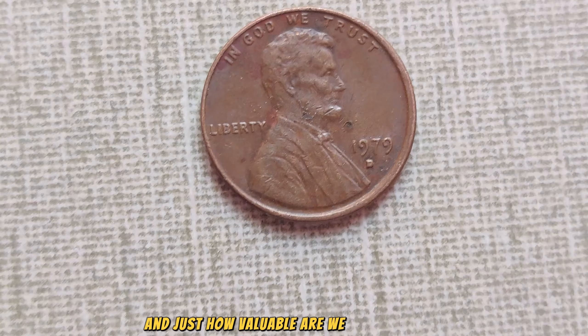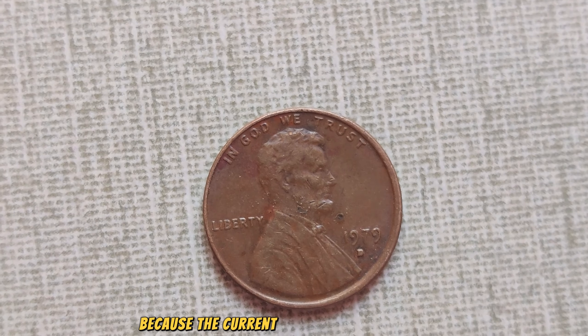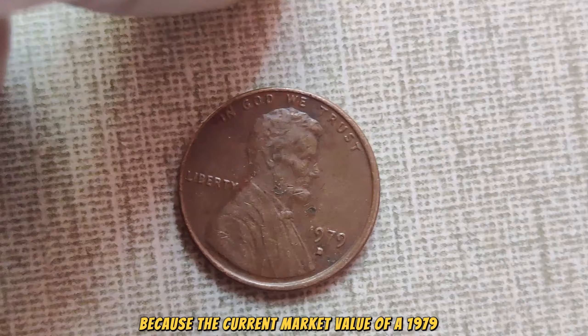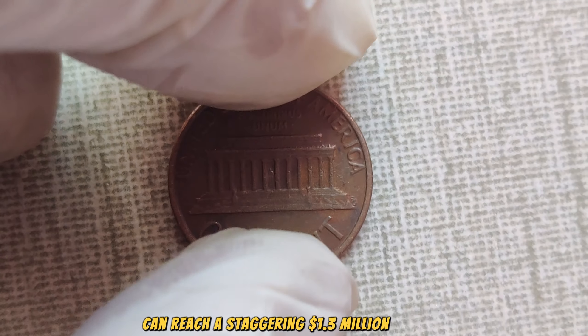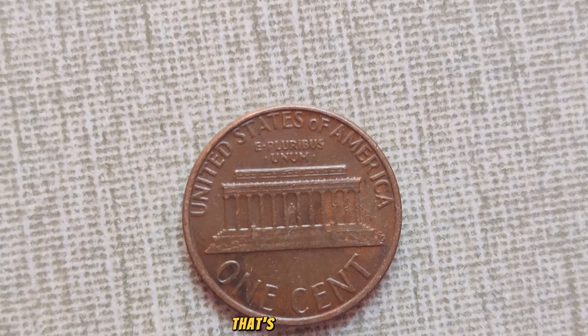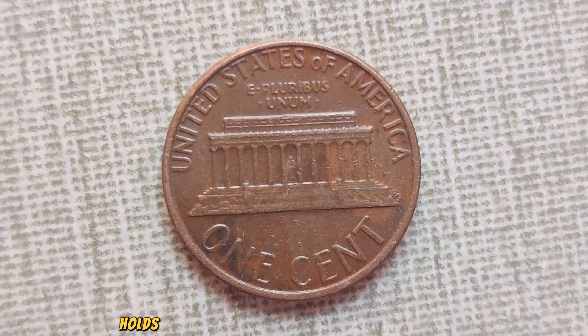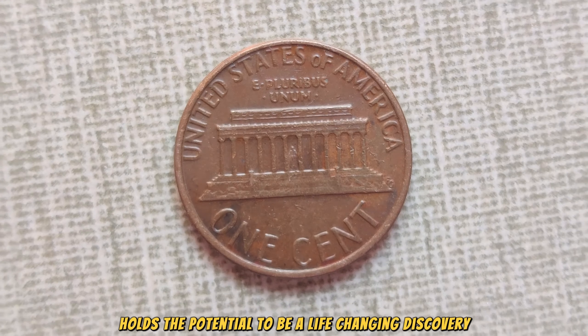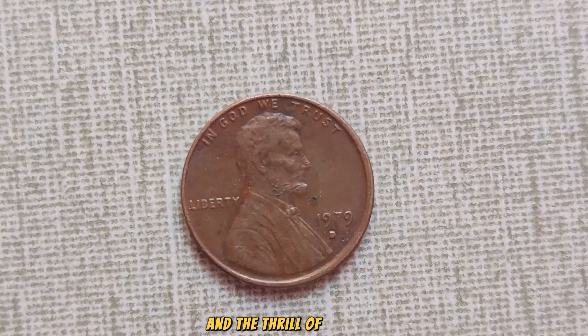Just how valuable are we talking about? The current market value of a 1979 D-Mint Mark Lincoln penny in pristine condition can reach a staggering $1.3 million dollars. What may seem like a mere penny to some holds the potential to be a life-changing discovery for others. It's a testament to the allure of numismatics and the thrill of the hunt.